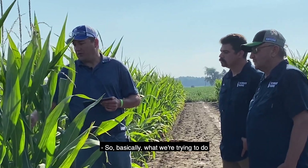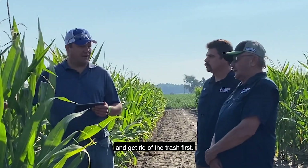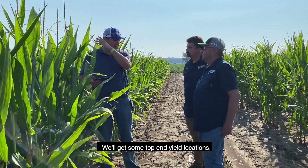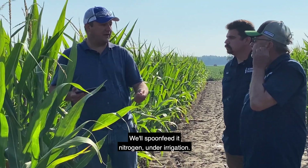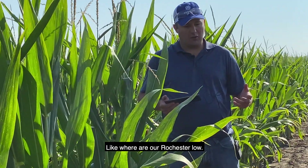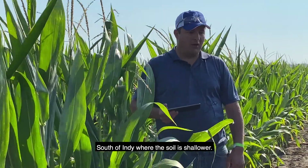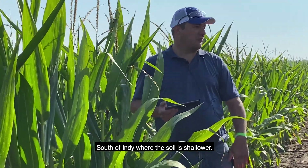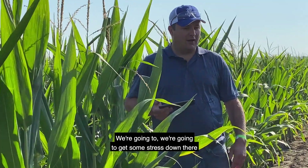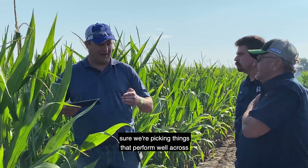Basically what we're trying to do is come out here and get rid of the trash first, and then get it into testing. We'll get some top-end yield locations where we'll spoon-feed it nitrogen under irrigation, like our Rochester lobe. We'll get some stressier soil south of Indy where the soil is shallower — we're going to get some stress down there — and then we can start to play with those environments to make sure we're picking things that perform well across both types.